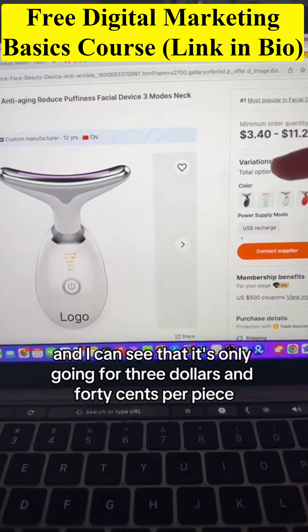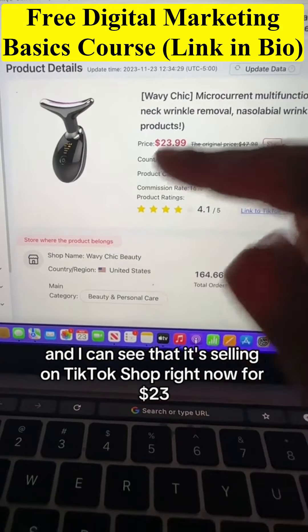I can see that it's only going for $3.40 per piece on Alibaba, and it's selling on TikTok Shop right now for $23.